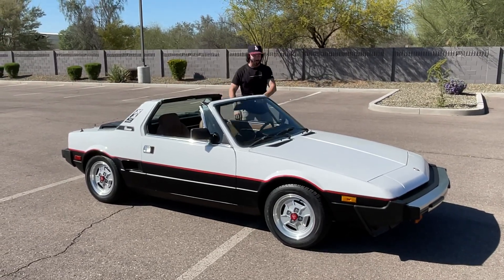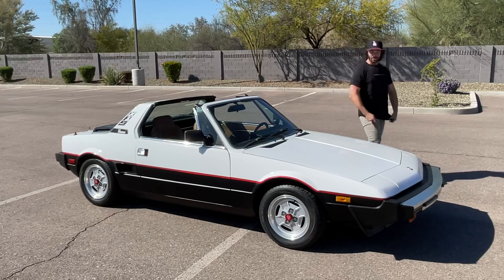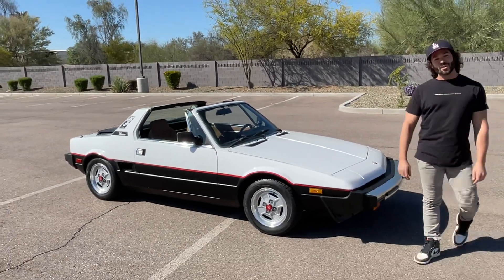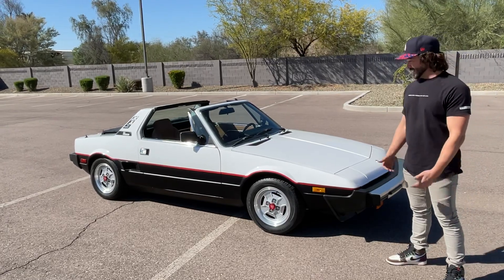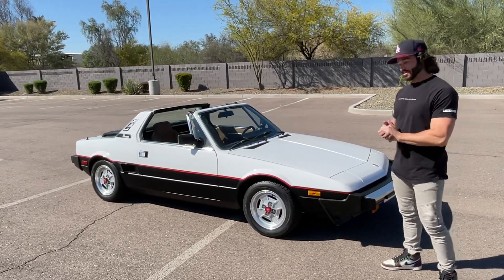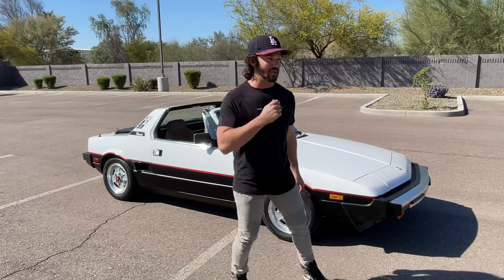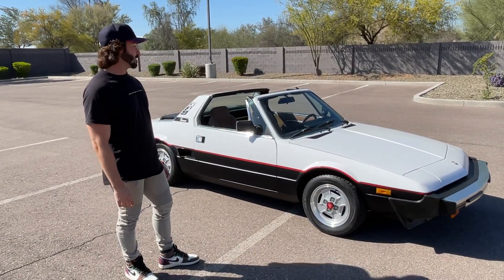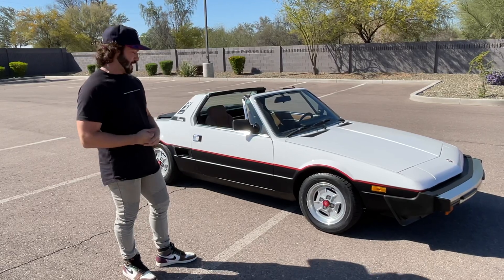Welcome to another no-reserve Bring a Trailer auction. This time I have this cute little Italian — a 1981 Fiat X1/9. I've completely fallen in love with this thing. I've had such a blast with this car these last few months and thoroughly enjoyed it, so I'll definitely be sad to see it go.